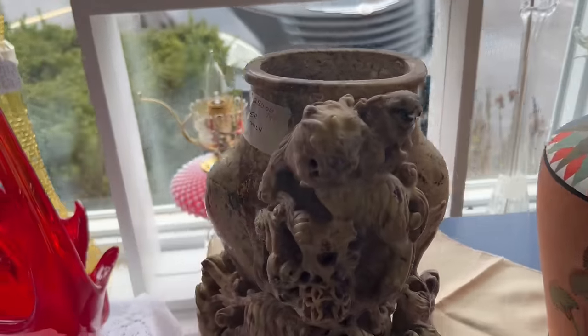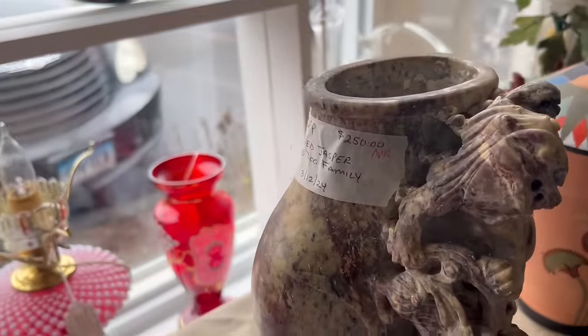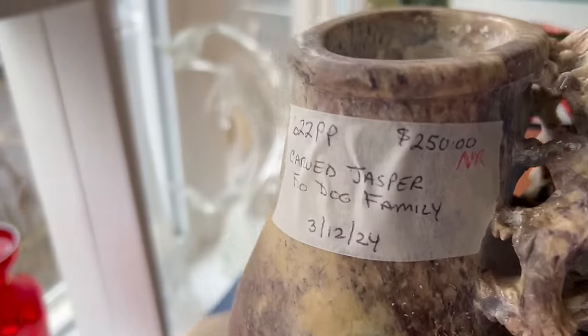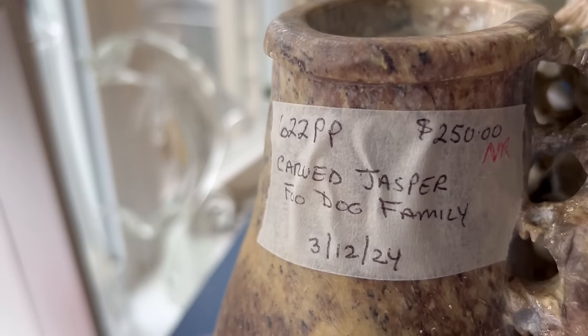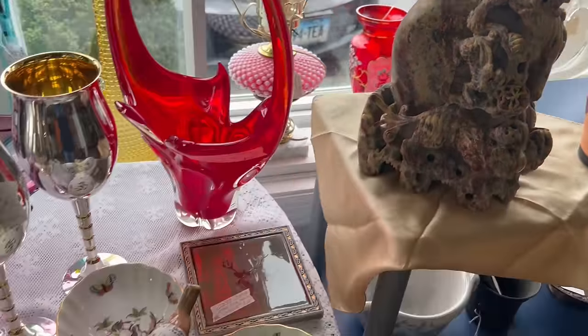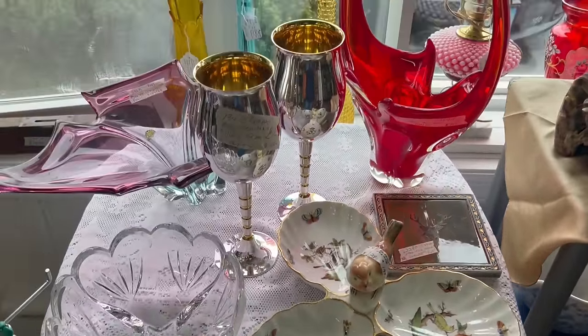It's good to be back at the barn sale in Hamden. I love this store. Checking out this very interesting vase — it says Carved Jasper Foo Dog Family, $250, no reduction. Very different piece.